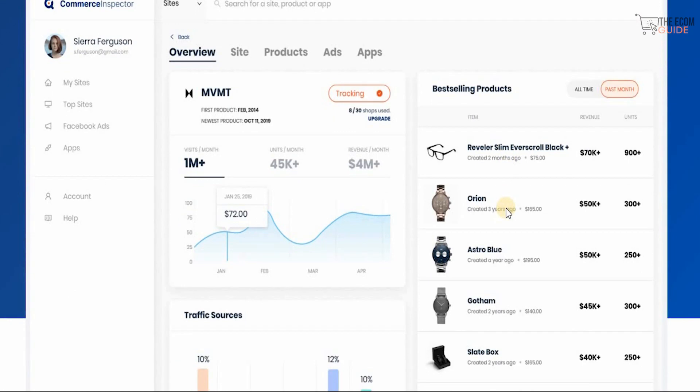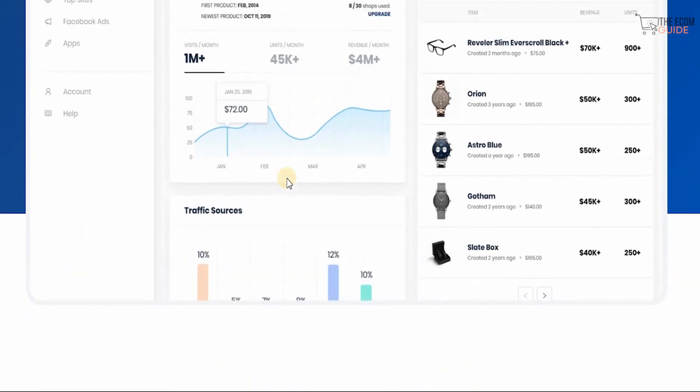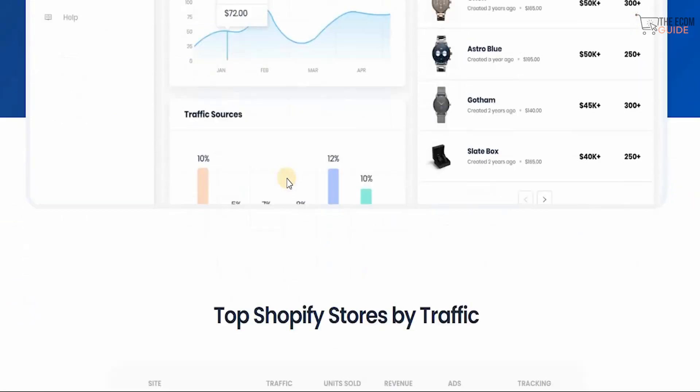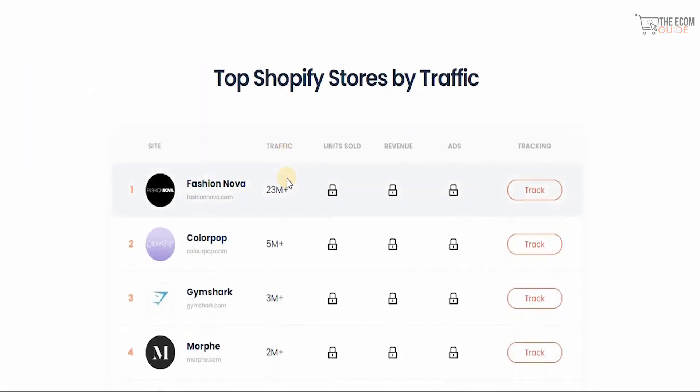You get a complete breakdown from the overview — from the site, the products, the ads, and the apps. You can see how much revenue is being generated by the best sellers in the last month and how many units have been sold. On the left-hand side of the dashboard you can get your site, your top sites, your Facebook ads, and your apps, allowing you to truly scale your business.